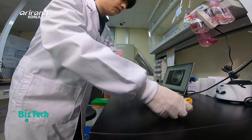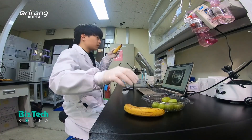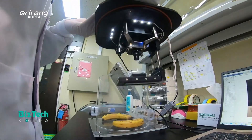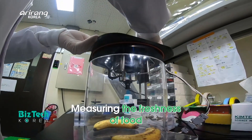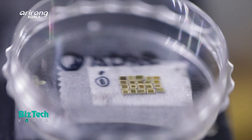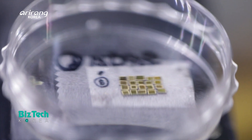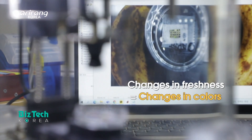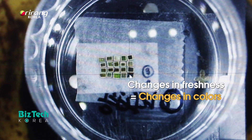The researchers have brought fruits like apples, bananas and grapes. The sensor that the research team has developed can measure the freshness of food as well. According to the freshness level of fruits, the sensor can change its colours.